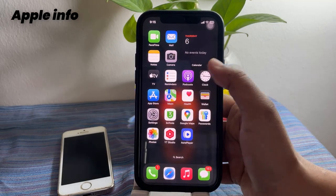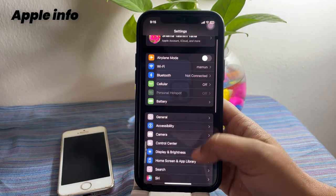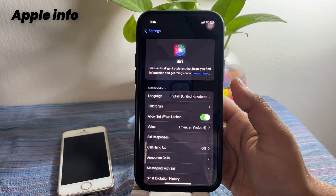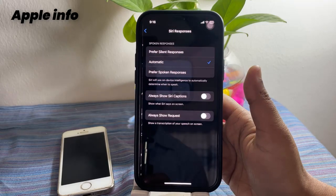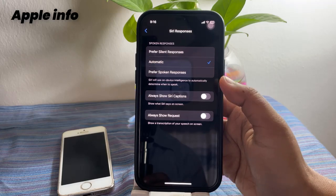To do that, launch the Settings app, next tap on Siri, then tap on Siri Responses, and select Prefer Spoken Responses if any other option is selected.